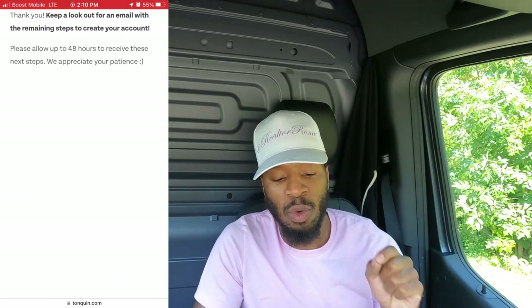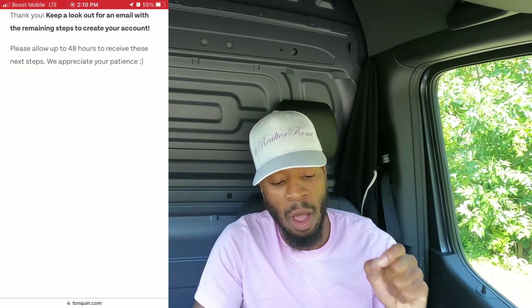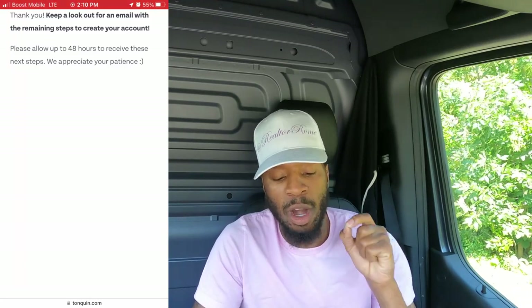Once you hit sign up, it says thank you — keep a lookout for an email with the remaining steps to create your account. Please allow up to 48 hours to receive these next steps. Honestly though, it took way longer than 48 hours for me — it took like a couple of months.